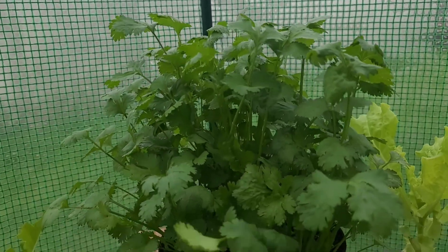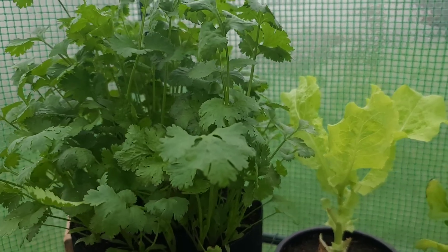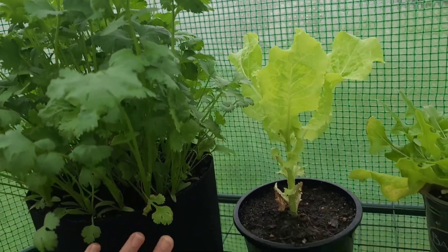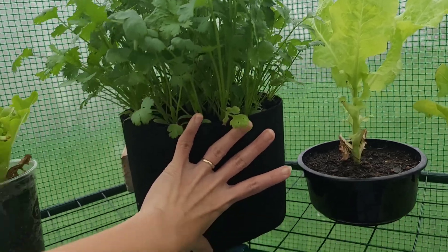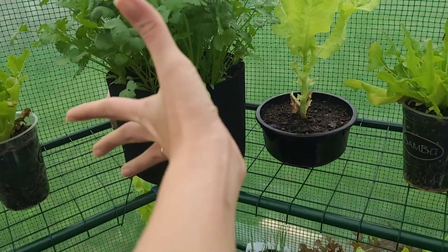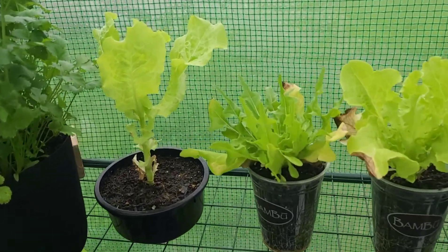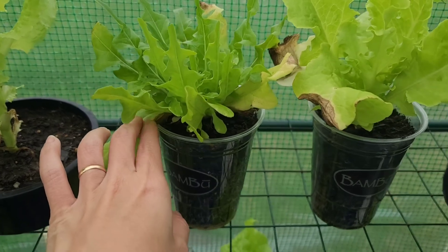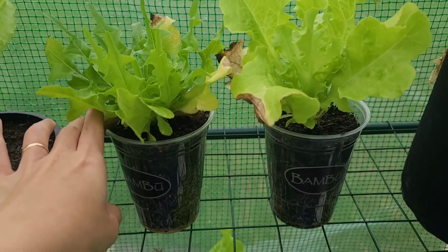Now I know my lesson — I have to sow the cilantro at least the full length of my hand deep. You can see all the outermost leaves are getting yellow.